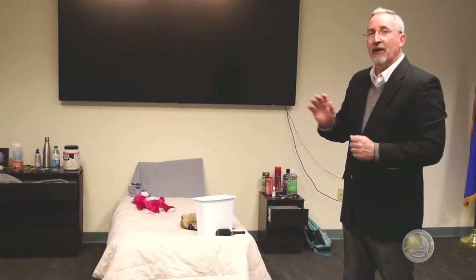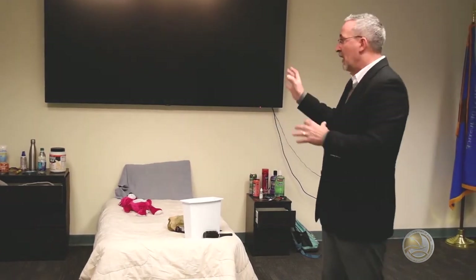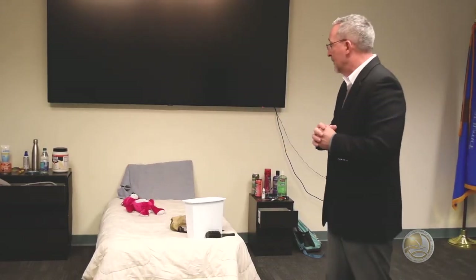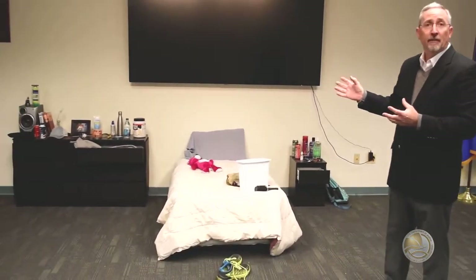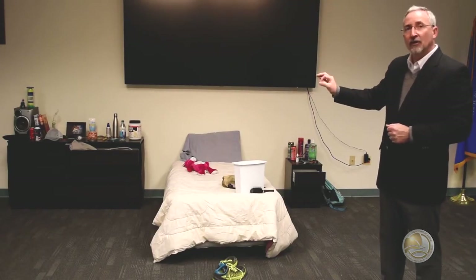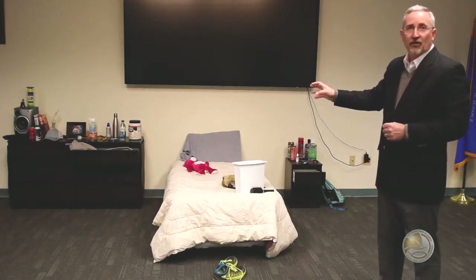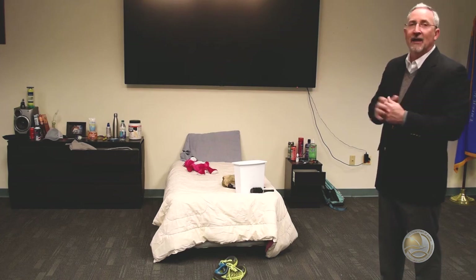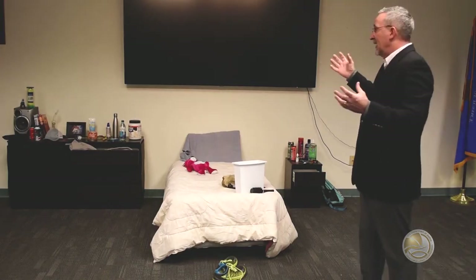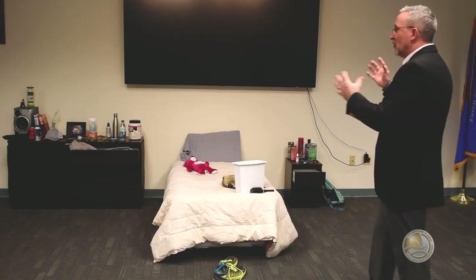Some parents don't want to do that because they feel they're invading their child's privacy. The way I look at it — I have two kids, that's my house, those are my bedrooms. If I want to go in and look around, I'm going to do that. This is just a small sampling of what's available. A lot of these items are sold on the internet with no age restriction. How many of our kids get Visa or American Express gift cards and can go online and order any of these items, shipped to them. As parents, we're probably not going to know what it is they're ordering.